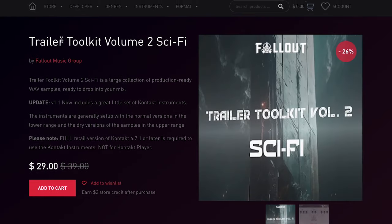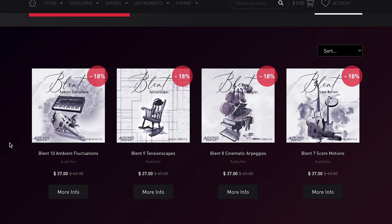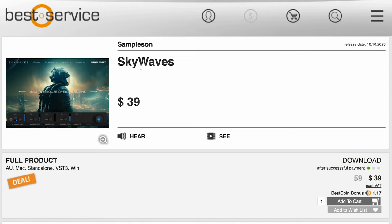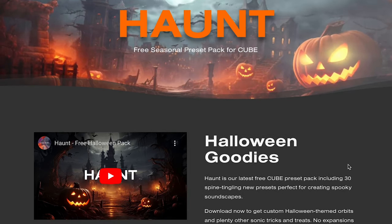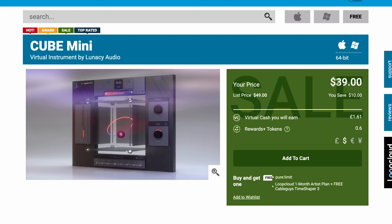They've also got Fallout Music Group's new Trailer Toolkit Volume 2 Sci-Fi for $29, as well as new Autifier Blent Instruments on discount. Samples and Skywaves is on sale over at Best Service for $39, normally $59. And Lunacy Audio has a new free expansion pack for Cube called Haunt Halloween Goodies. If you don't already own Cube, it's on sale at Plugin Boutique for $99, normally $179, while you get £4 in rewards cash. Cube Mini is available for just $39 and works with all the expansions.